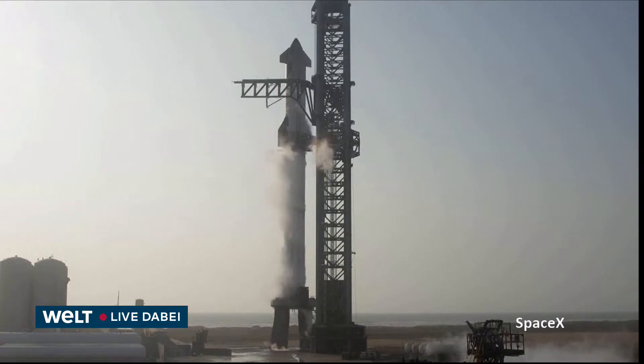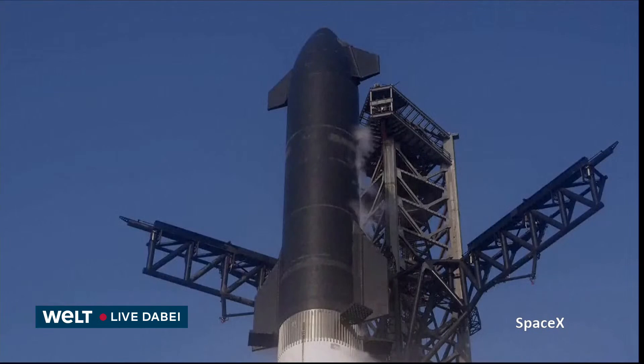Amazing views here coming to us from Starbase, Texas. And with that, it's hearing T-40 again — we are resuming the countdown.